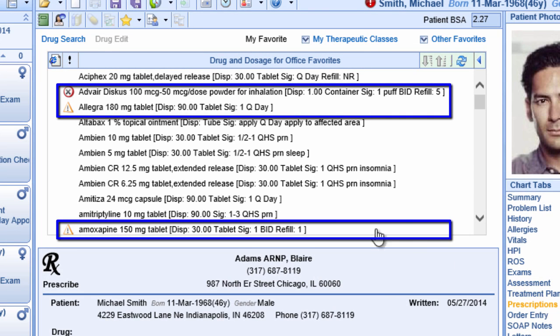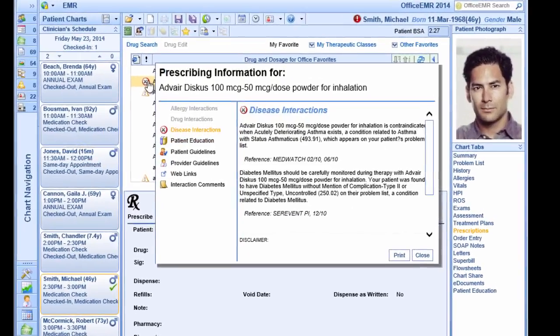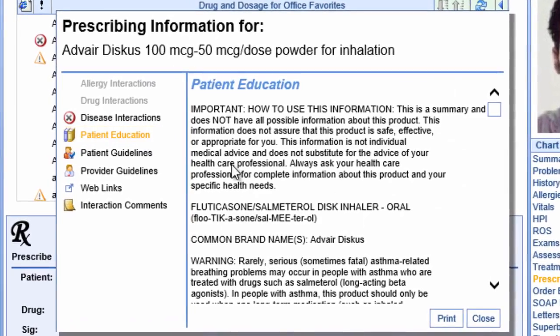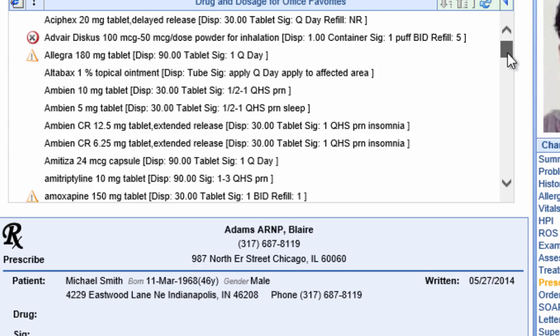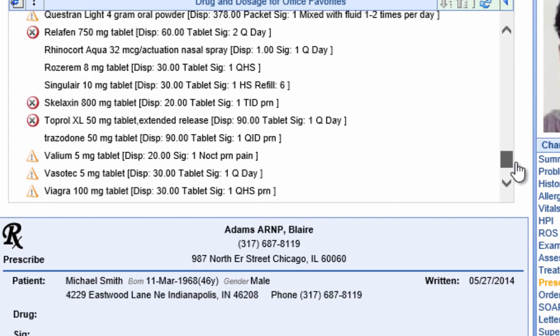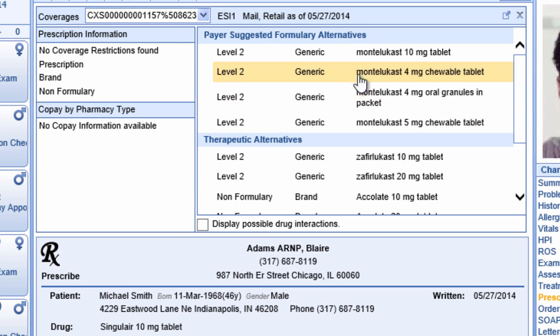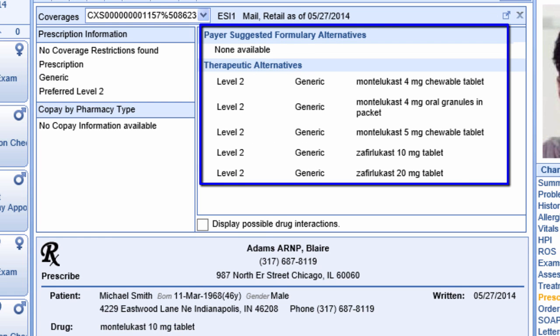Isalis increases safety and reduces the risk of adverse reactions by showing potential drug interactions before they are prescribed. You can write an e-prescription with a single mouse click, then review pharmaceutical formularies and insurance coverage and copay amounts, allowing you to prescribe therapeutic alternatives where appropriate.